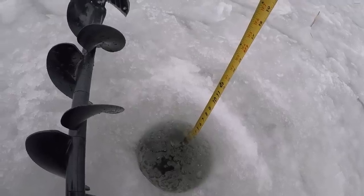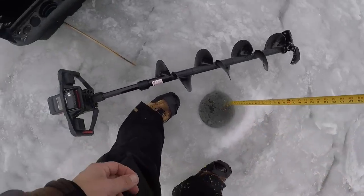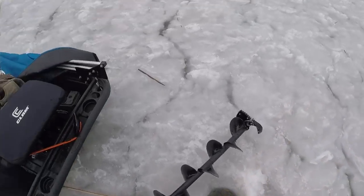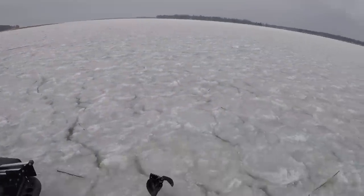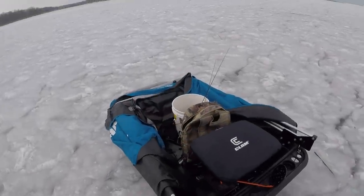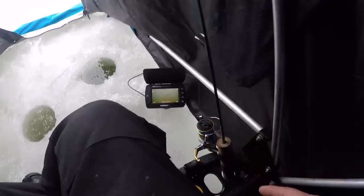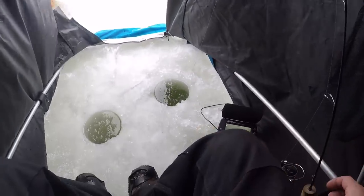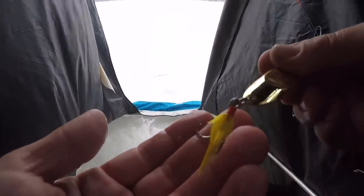We're at five inches - old-school depth checker. We are in seven feet of water and we're going to hope for a big old Mille Lacs gator to come roaming through. It's a little windy out here. We'll flip the hub over, get the camera on and let's get fishing. Got the underwater camera right there, got my jigging rod - I'm going to be jigging a gold Castmaster with a little yellow bucktail.